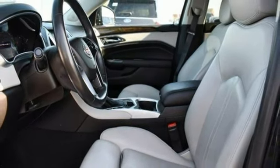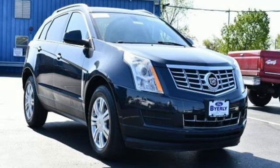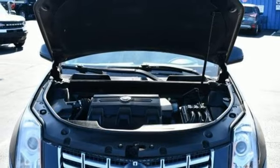Memory exterior door mirror settings, external memory control, aluminum wheels, gas pressurized shocks, and a refrigerated box located in the glove box.